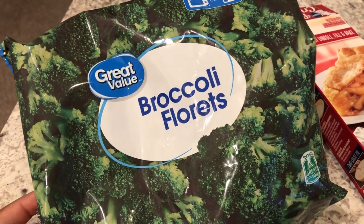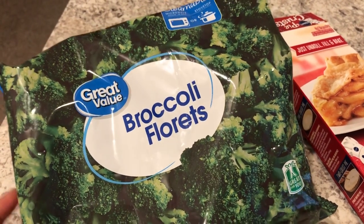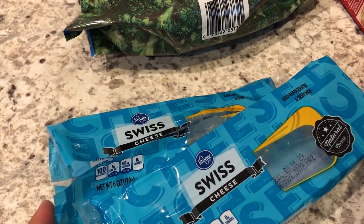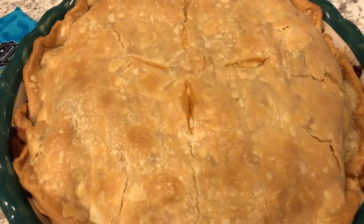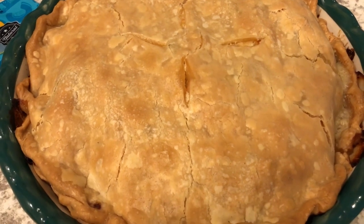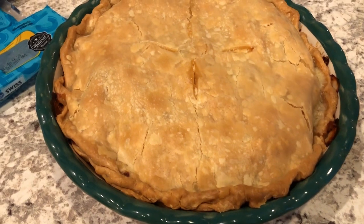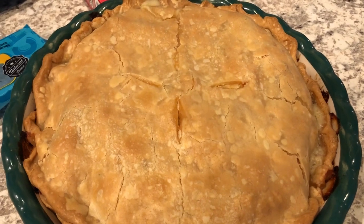I put the broccoli florets in a colander and let the water drain out. I also had some Swiss cheese from Kroger in my freezer - they had a sale last year so I bought a bunch and threw it in the freezer. As for the chicken, a while back I boiled a bunch of chicken and chopped it up to have available for quick meals during the week. Here is the chicken pot pie - it smells so good. I just took it out of the oven and I'll let it cool and then show you what it looks like once it's cut.